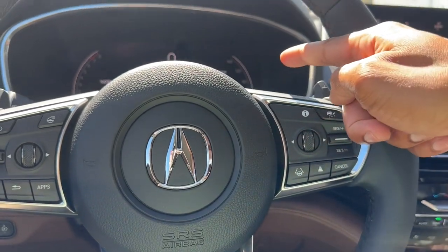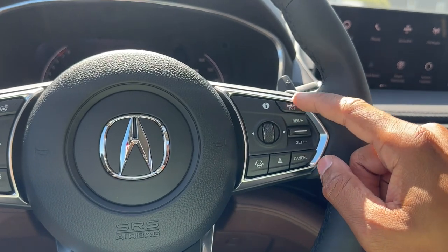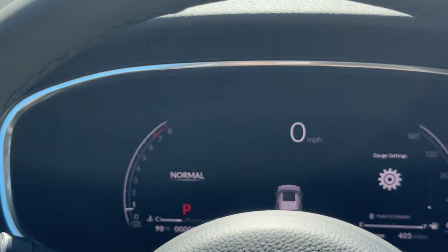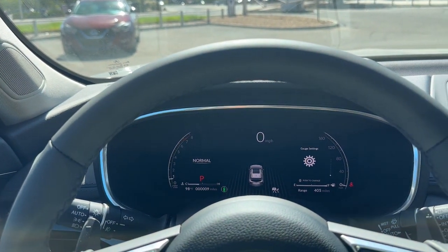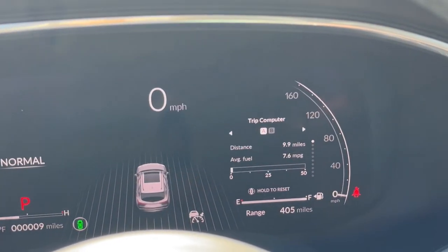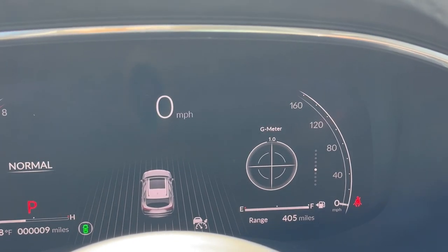On the right side of the steering wheel you have safety feature controls — lane keep assist, adaptive cruise control, normal cruise control, cancel, and cruise on/off. This wheel also controls the driver display screen. That screen is a 12.3-inch full digital gauge cluster, which I believe is now standard on all MDX trims. Using the right wheel you can access trip computer, navigation, oil life, tire pressure, Super Handling All-Wheel Drive settings, and even a G-meter.